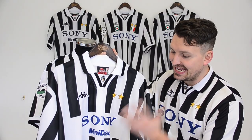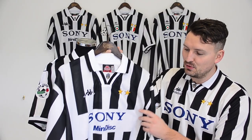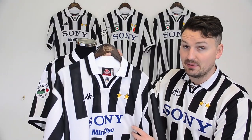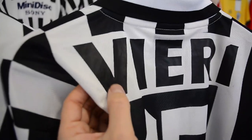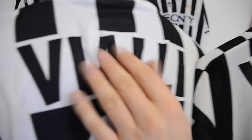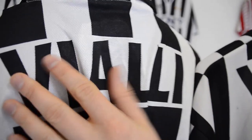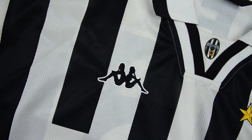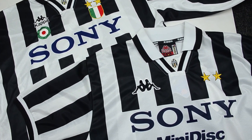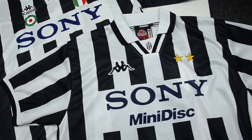At last, the Minidisc is back. The shirt with a small-sized Sony Minidisc sponsor was worn throughout the Champions League campaign of 96-97. Player names were added this season too, although there were plastic transfers unlike those screen-printed domestic shirts of 95-96. Also, the Kappa logo on the chest is without the text. The key difference between the composition of the 95-96 and 96-97 shirts is the texture of the material, which is more coarse on the 95 shirt and more smooth and ventilated on the 96.